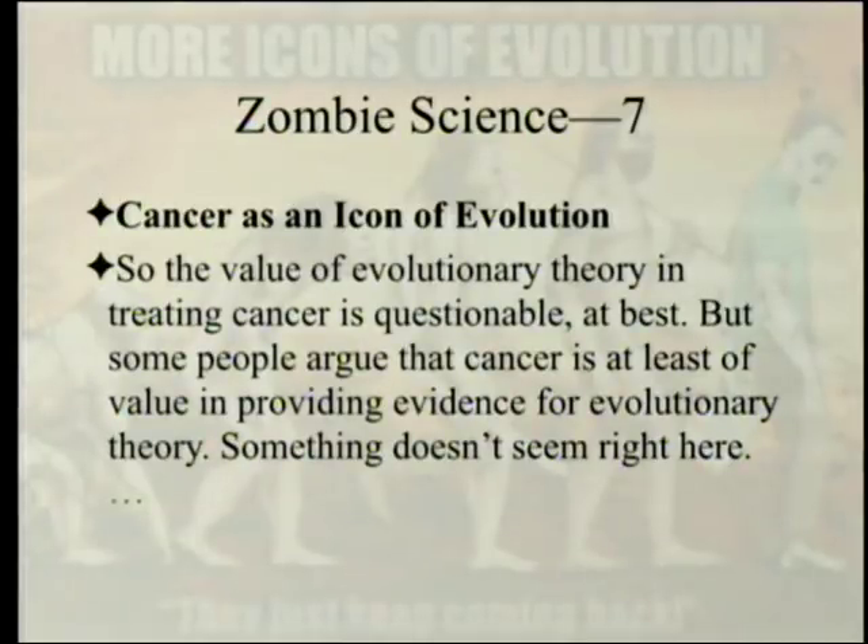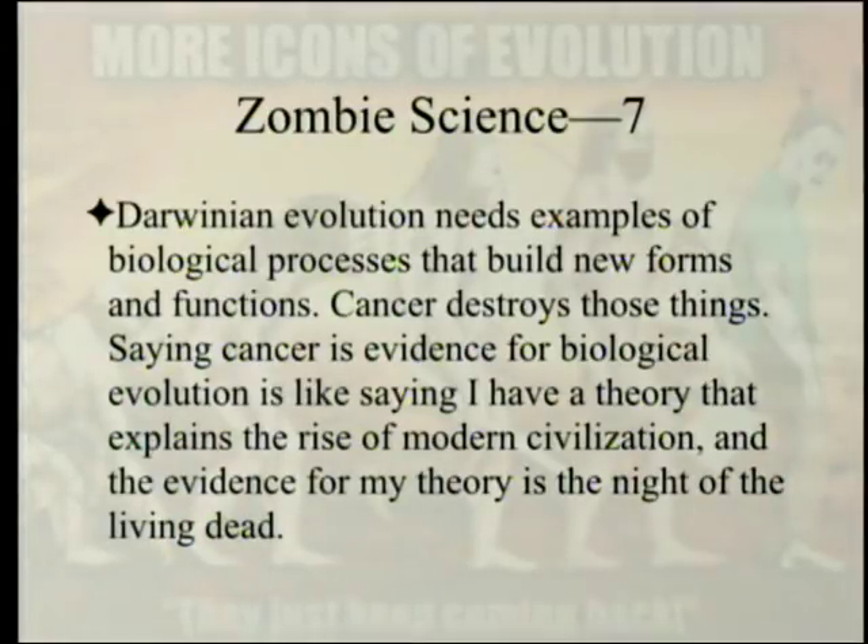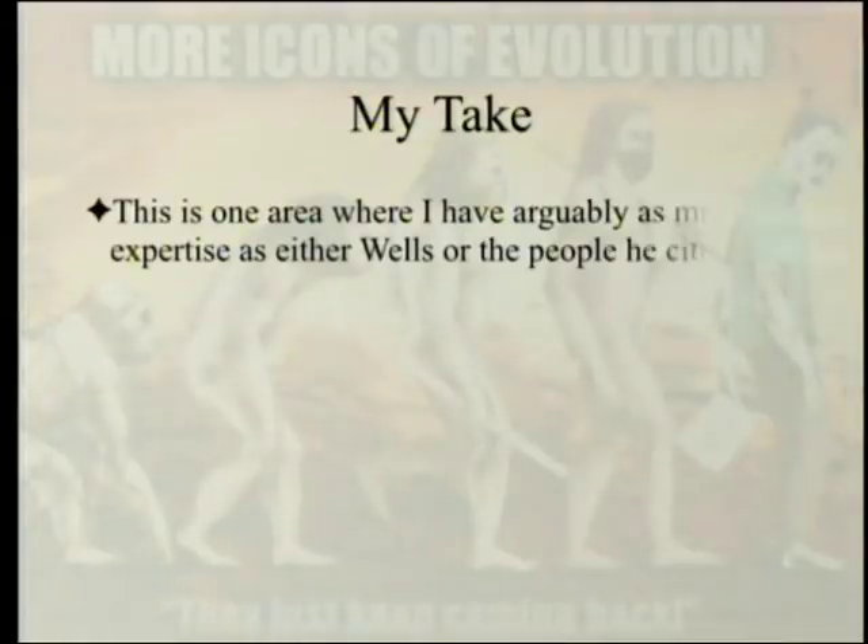Cancer is an icon of evolution. The value of evolutionary theory in treating cancer is questionable at best. But some people argue cancer is at least valuable as evidence for evolutionary theory. Something doesn't seem right here: Darwinian evolution needs examples of biological processes that build new forms and functions — cancer destroys those things. Saying cancer is evidence for biological evolution is like saying 'I have a theory that explains the rise of modern civilization, and the evidence for my theory is Night of the Living Dead.' A little sarcasm there.